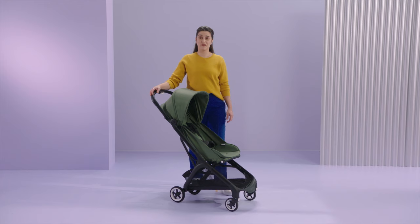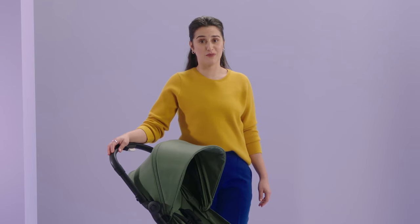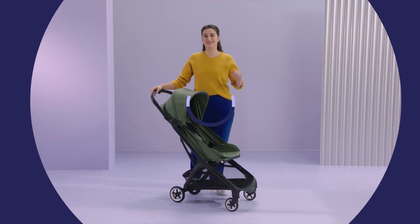Well, that's it. Thanks for watching this introduction to the Bugaboo Butterfly. I hope you are as excited about it as I am. You can learn much more about the Butterfly on Bugaboo.com or at one of our retailers. And if you have any further questions, feel free to get in touch with our service department. See you soon.